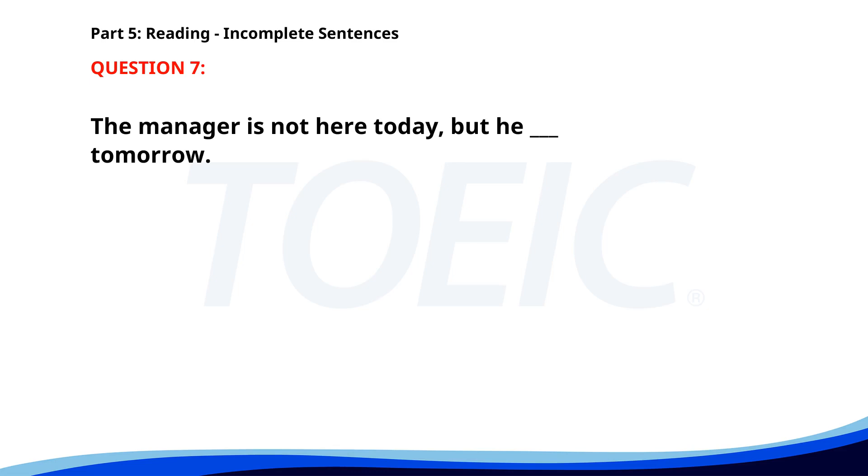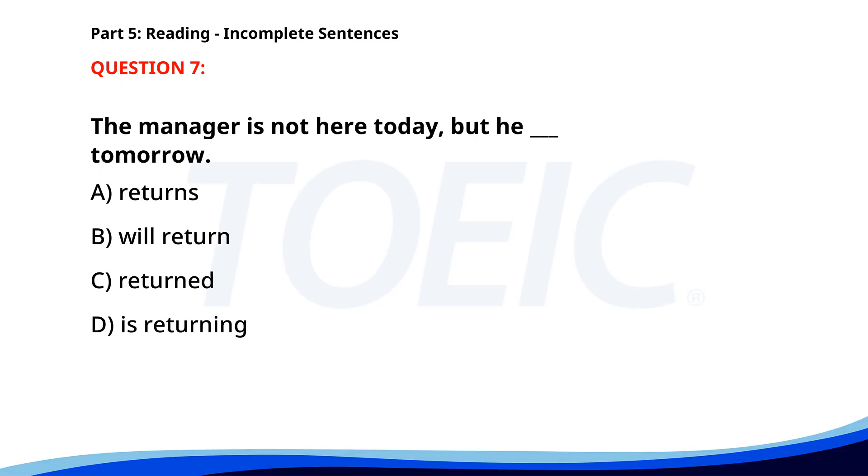Number 7. The manager is not here today, but he ___ tomorrow. A. Returns. B. Will return. C. Returned. D. Is returning. The correct answer is B: Will return.